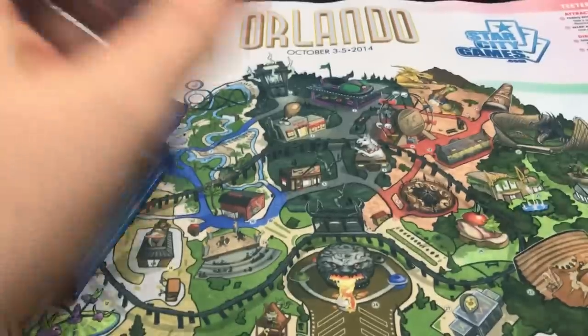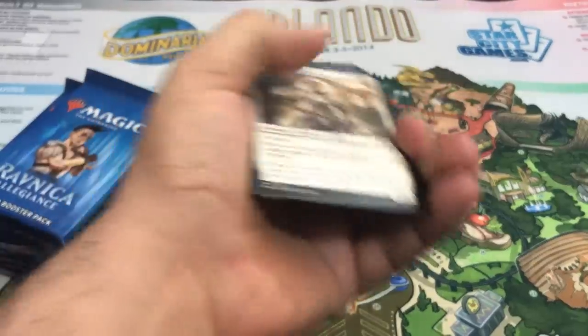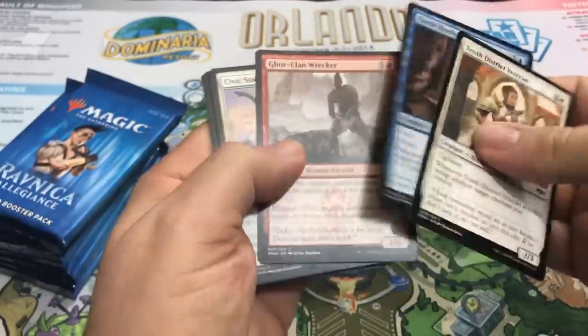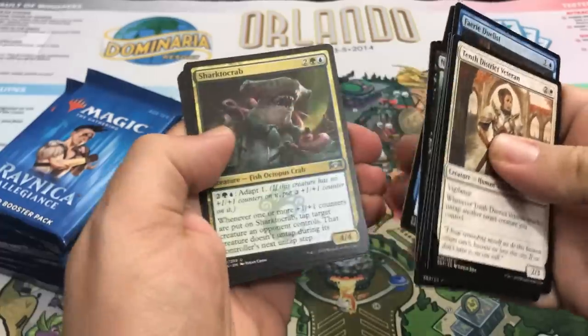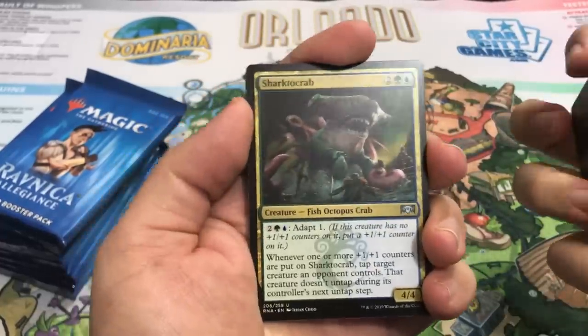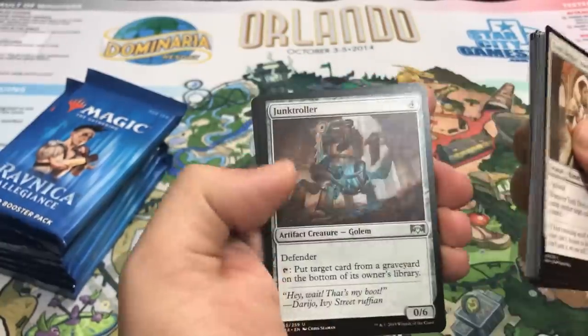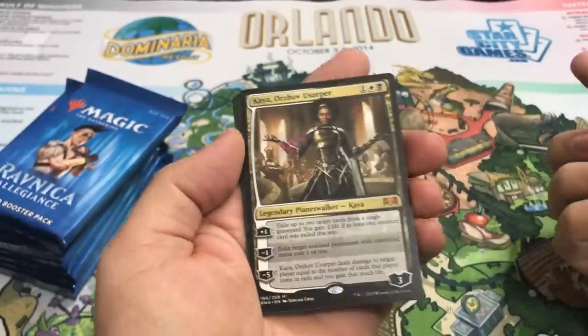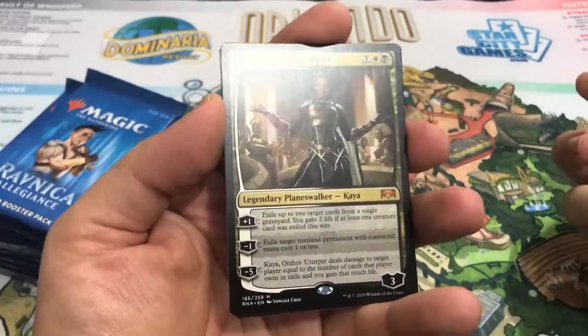Shall we open these packs and see what's going on? Hydroid Krasis would be kind of nice, that'd be a fun card to open. I'm just gonna thumb quickly past these commons here — I know this set's new, sometimes people like to see the commons, but most people don't want to spend too much time on them. Shark Devourer, first uncommon — it's awesome. Cult Guild Mage. And our rare is a Planeswalker — Kaya, Orzhov Usurper. So that's awesome, really nice pull.